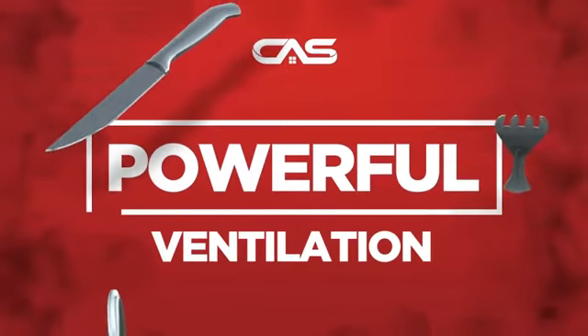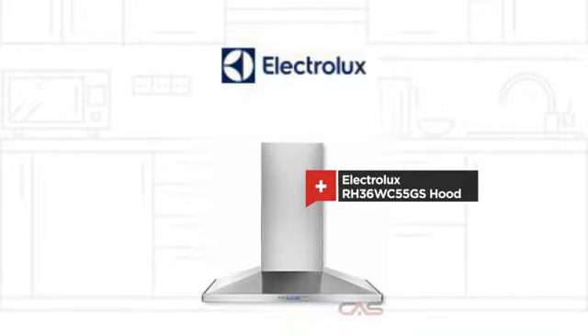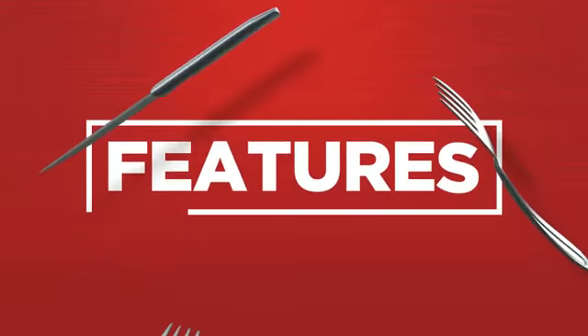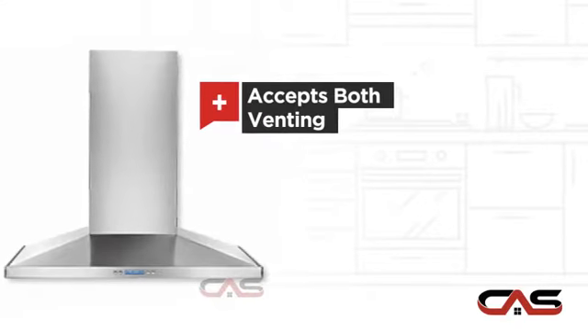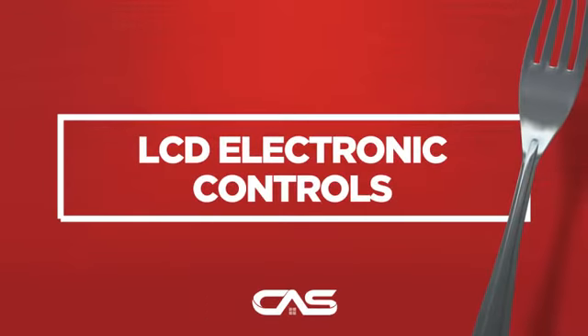Need a powerful ventilation system? Try this ventilation hood model from Electrolux. It offers many features: compact 36-inch design, chimney style, flexible venting types, and halogen light, and much more.